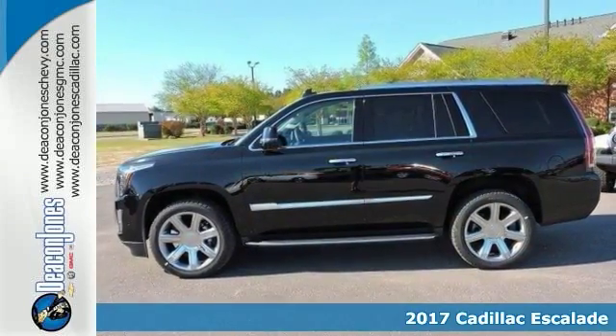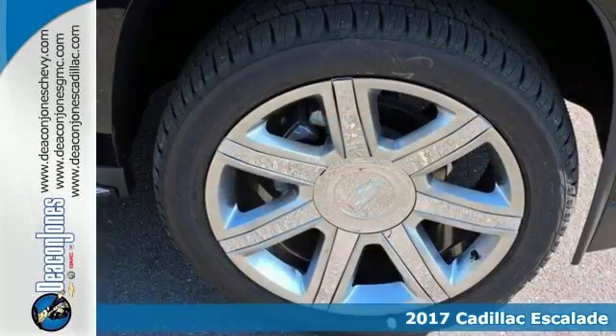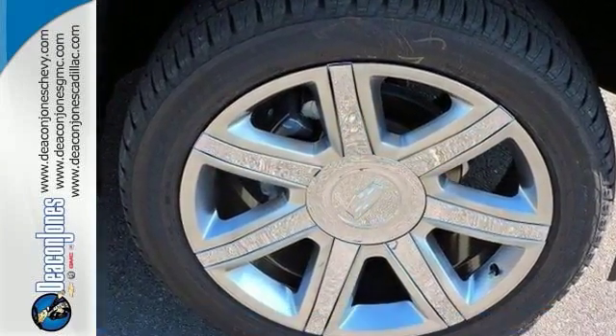We think you'll like this 2017 Cadillac Escalade Luxury. It features a premium sound system, satellite radio capability, heated and cooled leather seats, and navigation.